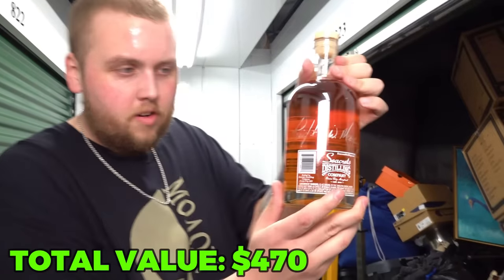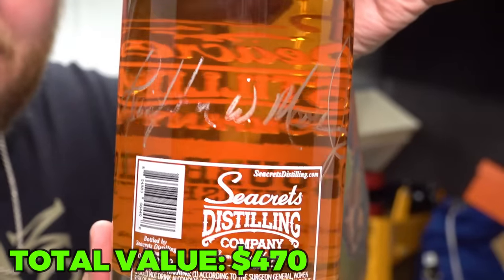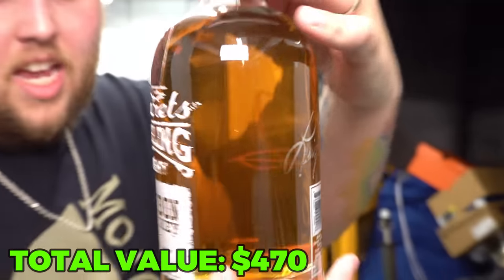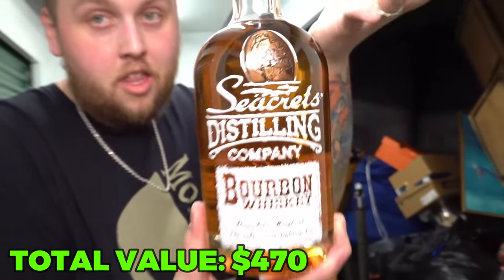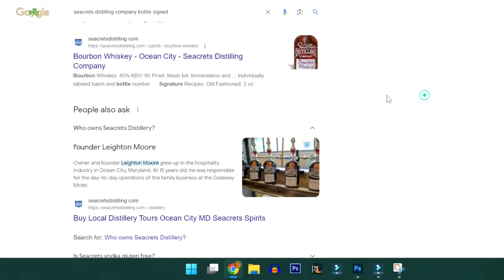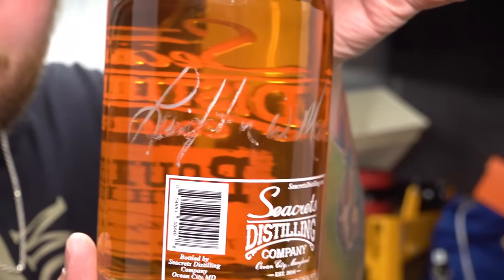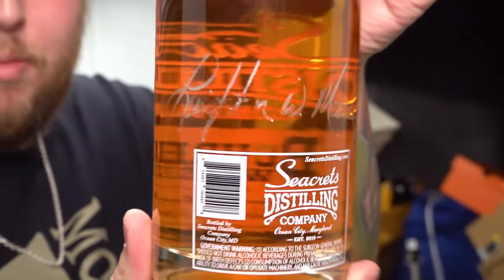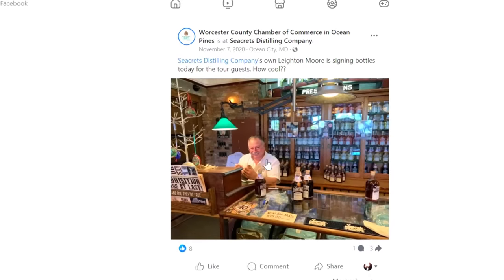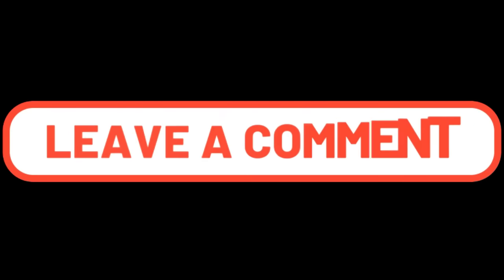Looking at the whiskey, I notice it actually has a signature on the back. Does anybody recognize who that signature might be? That is the name of the whiskey right there. I did a quick Google search on who owns this company — Secrets Distilling Company — and figured out it was some guy named Leighton Moore, which is exactly what the name looks like. We even found a Facebook post where he was signing bottles that looked exactly like this one. What it goes for, I have no idea — let us know in the comments.